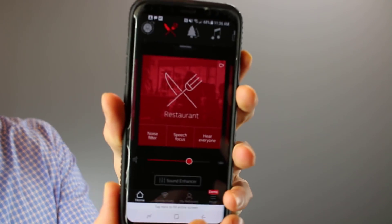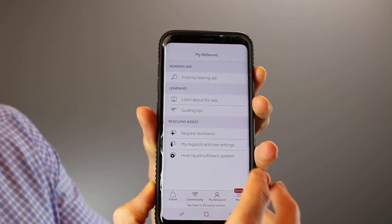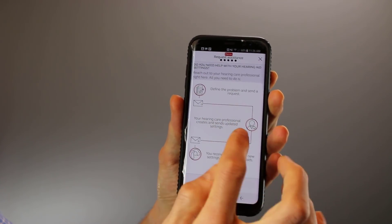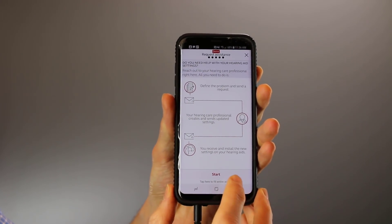Pro number five is the remote adjustment capabilities with ReSound Assist. ReSound Assist is the really cool new feature that lets you get programming adjustments from your hearing care professional directly through your phone into your hearing aids. The first thing you do is go into your app, then go into My ReSound and Request Assistance. Once you request assistance, you can define the problem and send a request. Your hearing care professional will create and send updated settings, and you receive those settings and upload them into your hearing aids.